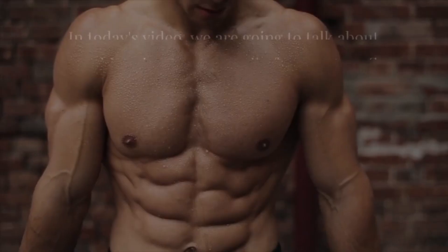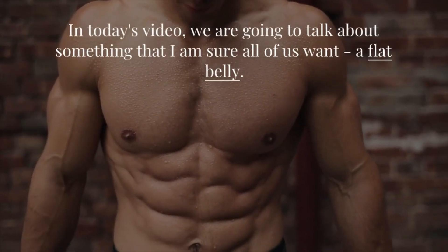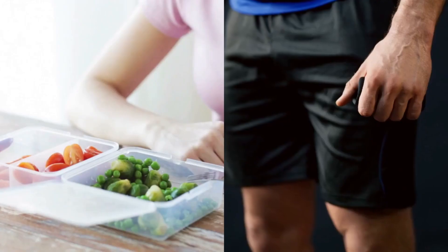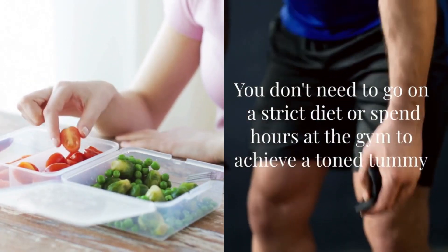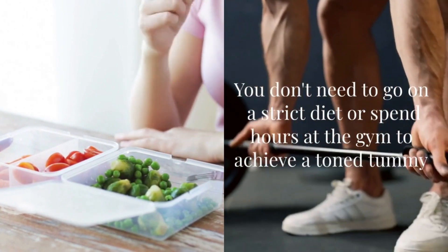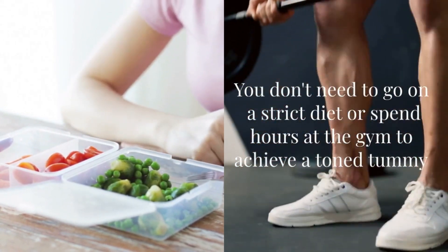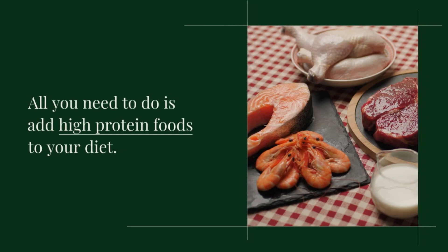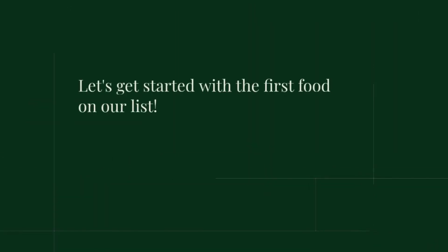Welcome back to Cured by Earth. In today's video, we are going to talk about something that I am sure all of us want — a flat belly. And guess what? You don't need to go on a strict diet or spend hours at the gym to achieve a toned tummy. All you need to do is add high-protein foods to your diet. Let's get started with the first food on our list.